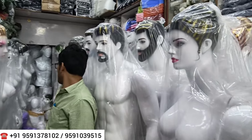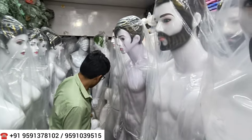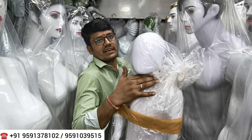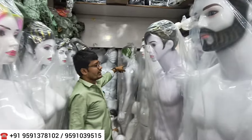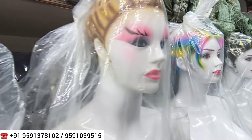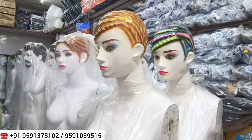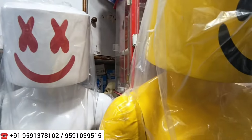There are fancy mannequins and if you want a half dummy for dresses, you will get half dummies. For kids, starting sizes are available from 0 to 15 years. If you want big mannequins, those are available too. You can purchase single pieces — even just one piece — as well as bulk quantities like 10, 20, 30, 50, or 100 pieces.